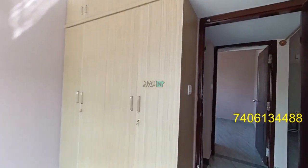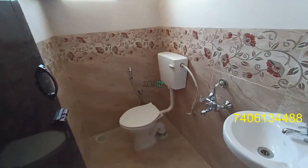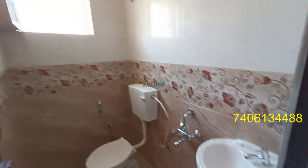This is the common bathroom and restroom. We have a sink and geyser.